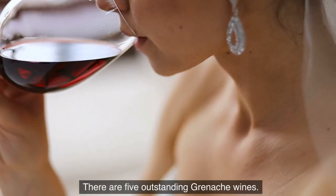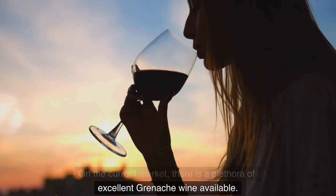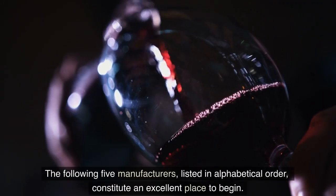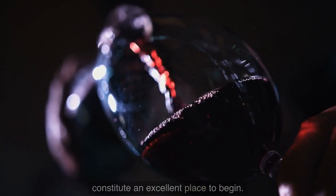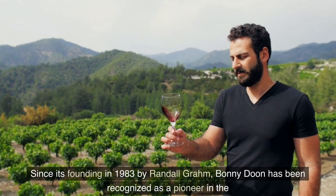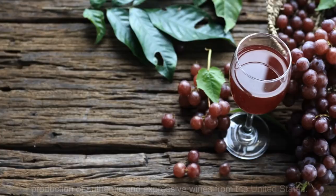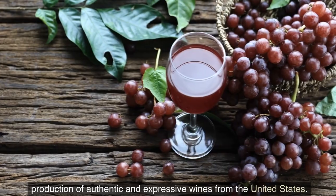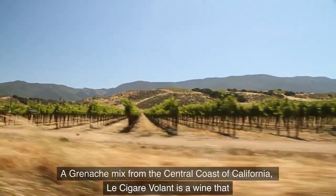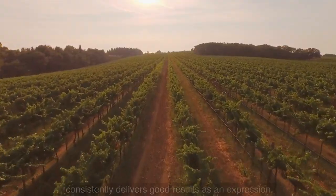There are five outstanding Grenache wines on the current market, and the following five producers listed in alphabetical order constitute an excellent place to begin. Number 5: Bonny Doon Vineyard. Since its founding in 1983 by Randall Grahm, Bonny Doon has been recognized as a pioneer in the production of authentic and expressive wines from the United States. Le Cigare Volant, a Grenache blend from the Central Coast of California, is a wine that consistently delivers good results as an expression.